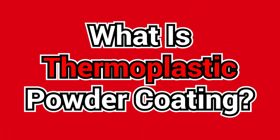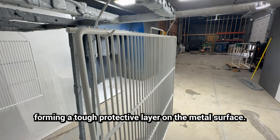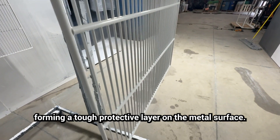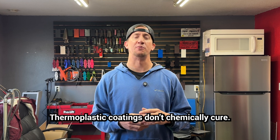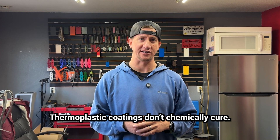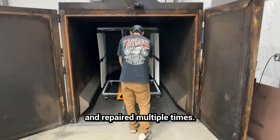What is thermoplastic powder coating? It's a type of powder coating that melts and flows when heated, forming a tough protective layer on the metal surface. The key difference from thermoset coatings is that thermoplastic coatings don't chemically cure, meaning they can be reheated, reshaped, and repaired multiple times.